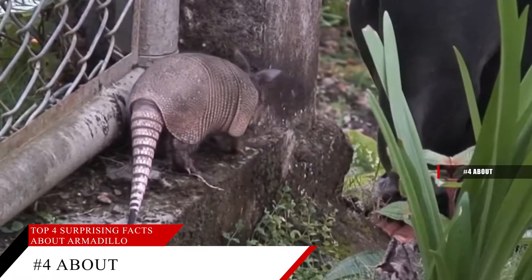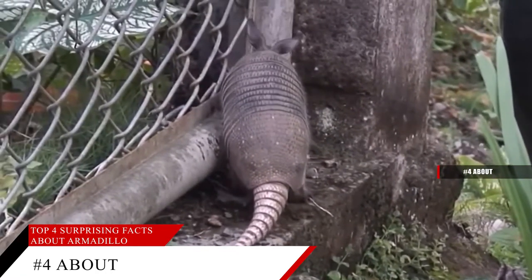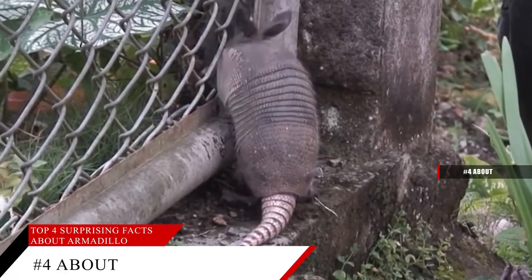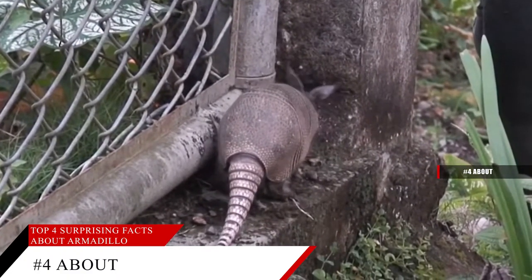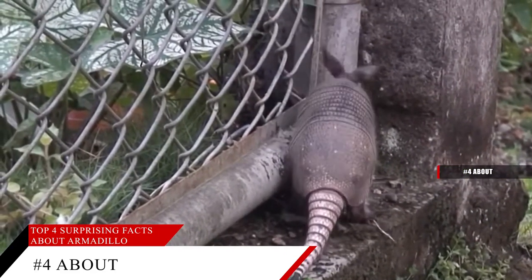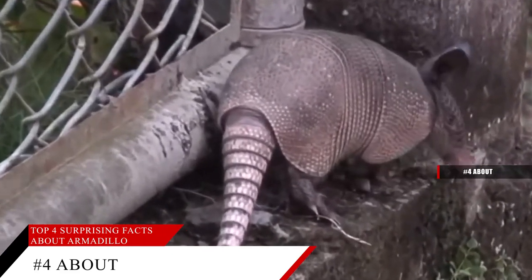Threats to armadillos include domestic dogs, wild cats, birds of prey, and humans. Nine-banded armadillos are also known as long-nosed armadillos because of their longer head and snout. Despite the common name, they can have eight or nine bands depending on where they live — this is the type commonly seen in Texas, where it was adopted as the official state mammal.